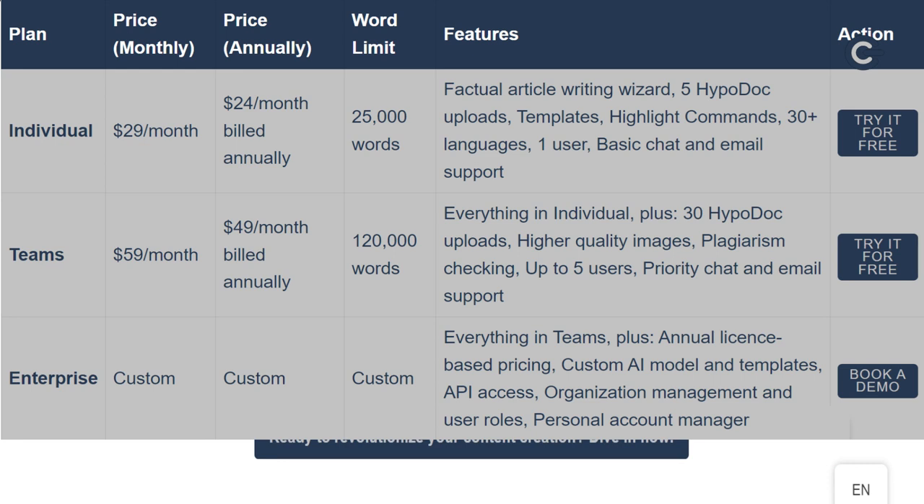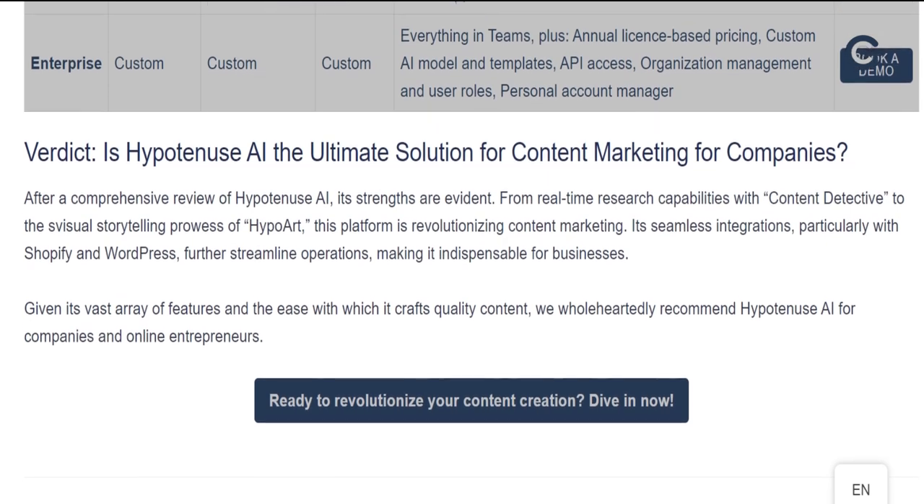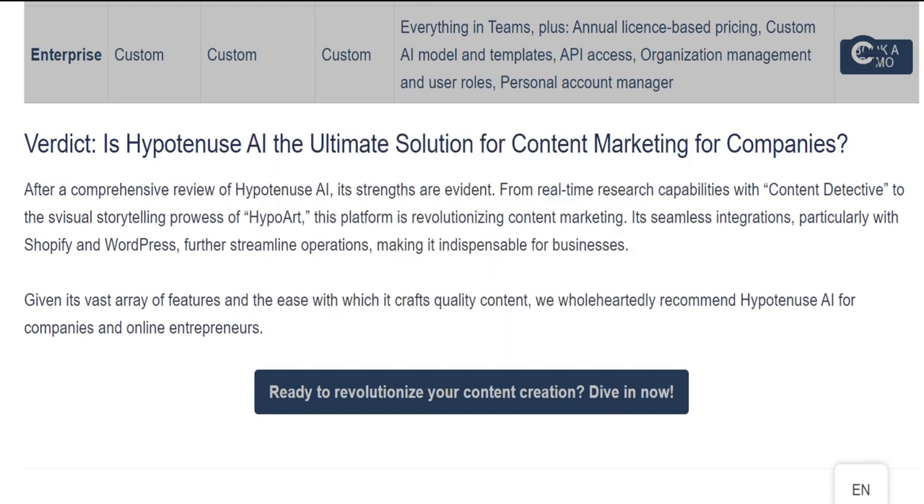Verdict: is Hypotenuse AI the ultimate solution for content marketing for companies? After a comprehensive review, its strengths are evident. From real-time research capabilities with Content Detective to the visual storytelling prowess of HypoArt, this platform is revolutionizing content marketing. Its seamless integrations, particularly with Shopify and WordPress, further streamline operations, making it indispensable for businesses. Given its vast array of features and the ease with which it crafts quality content, we wholeheartedly recommend Hypotenuse AI for companies and online entrepreneurs. Ready to revolutionize your content creation? Dive in now!